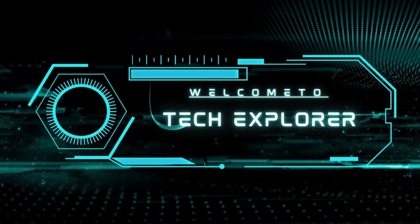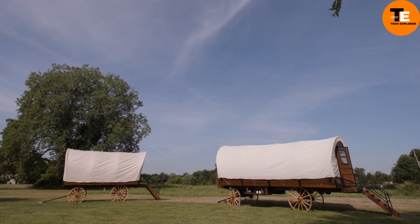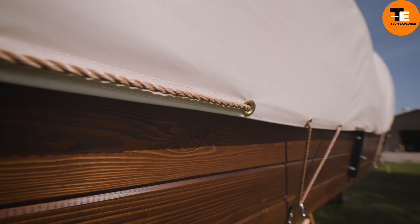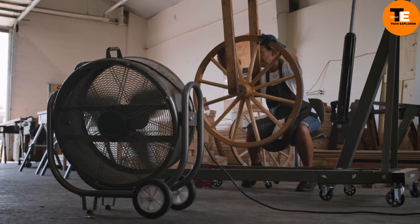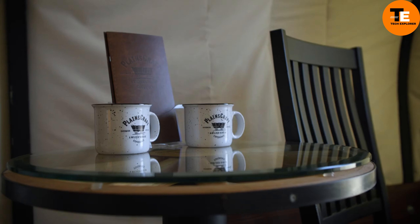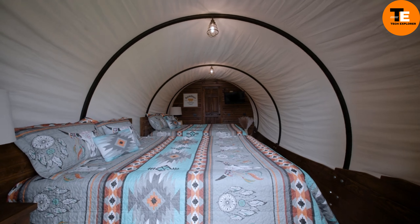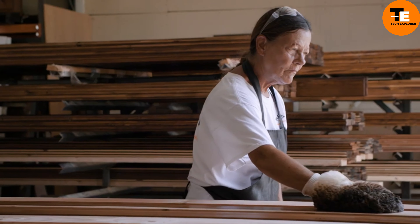Welcome to my channel Tech Explorer: PlainsCraft Covered Wagons. Long before modern RVs and campers, covered wagons were the preferred way to travel across the flatlands of the American Midwest. While times have changed, nothing can quite replace the unique feeling of staying in a covered wagon. PlainsCraft specializes in recreating these historical wagons but with a modern twist — they're designed for glamping, more like cozy cabins than vehicles, complete with amenities like air conditioning and a bathroom.